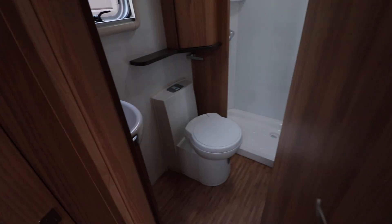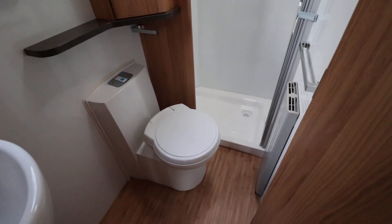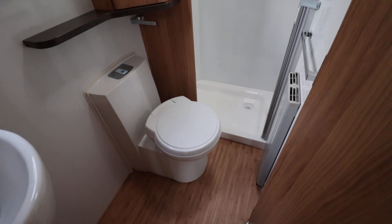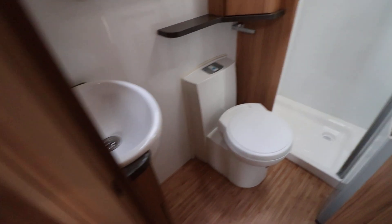There is a wardrobe before getting to the washroom. This has got a full separate shower at the back. You've got your Aldi wet heating radiator there as well above the towel rail. You've got an electric flush cassette toilet and there's also a wash basin as well.